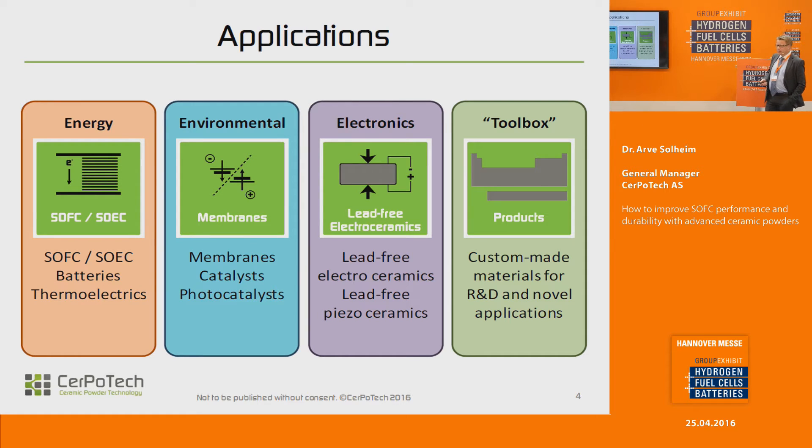We produce powders for different applications. The most important area, where we started up, was solid oxide fuel cells, which has now also turned into electrolysis cells — that's just the other way around. There are a lot of membrane materials, oxygen and hydrogen conductors that are based on the same types of materials. In addition, we also do some electronic materials, especially lead-free piezoelectric materials. Finally, we have what we call a toolbox, meaning we are able to custom-make a lot of different powders. We have a standard portfolio sold online or directly to customers, but we also have the ability to make non-standard materials — that's one of our strengths.